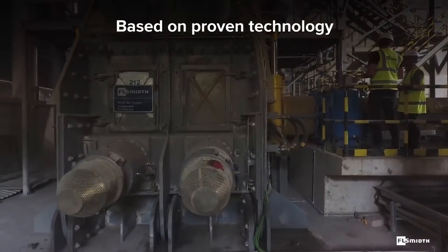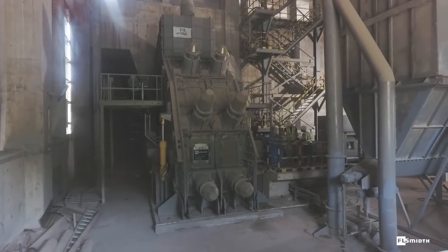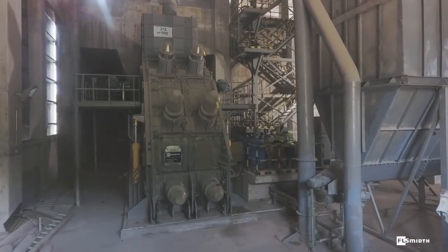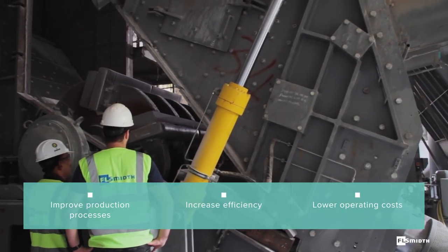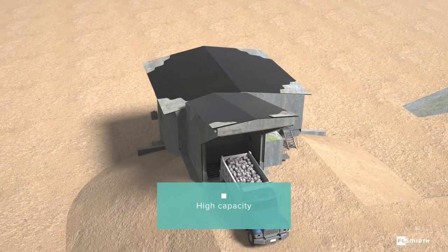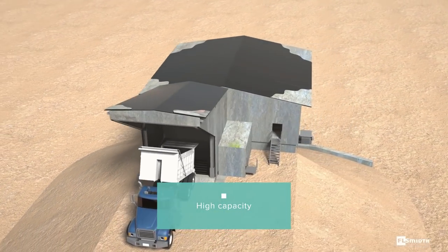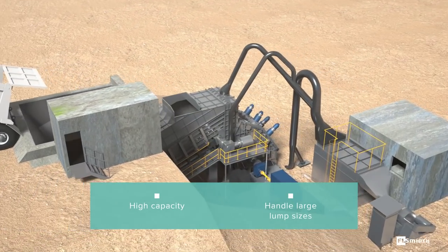It is based on proven technology that reduces the effect of wear in a harsh operating environment, helping cement producers to improve production processes, increase efficiency and lower operating costs. With a throughput capacity of up to 2,600 tons per hour, the Strike Bar Crusher handles lump sizes larger than 2 meters and 4 tons.